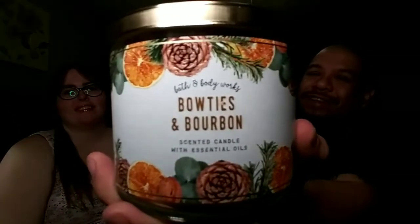Bow Ties and Bourbon — oh, that good stuff! I love the packaging. I've got a couple of these in the wallflower because I just love that scent, and we got some more today. Let me get a good whiff of that. Oh yeah, that one is so good, so clean. The key notes are a hint of bourbon, fresh bergamot, and a splash of citrus. That's just the best candle — it's so good.